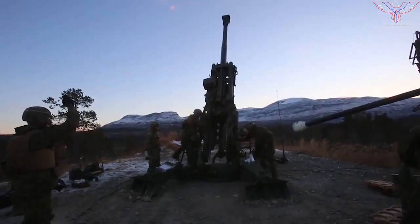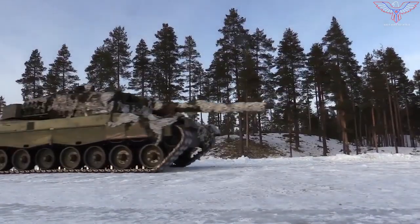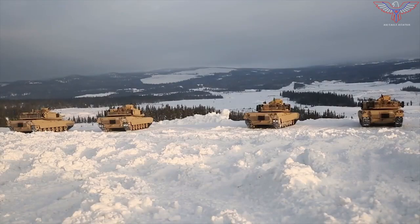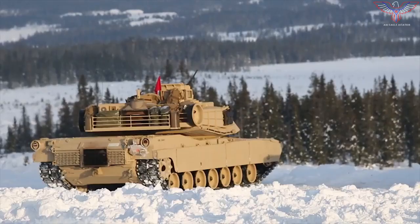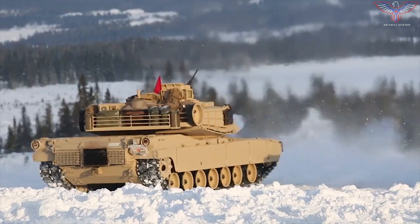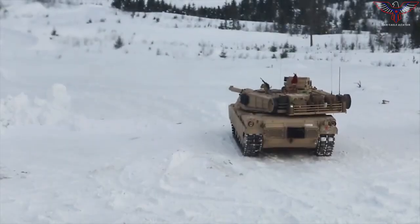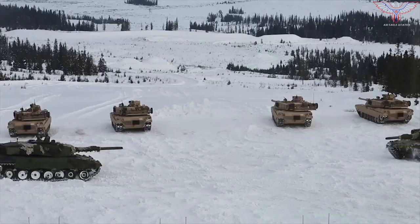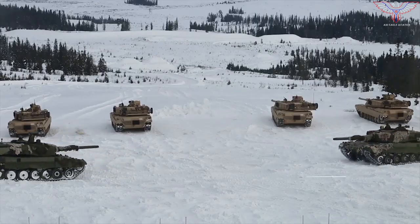The M1A2C Abrams boasts new active and passive protection that can help protect it from the latest enemy weaponry. The most notable new feature is the Active Protection Trophy system, which uses an armor plate on the front of the turret. Trophy uses radar to detect incoming missiles and rockets, then fires small projectiles to intercept them.